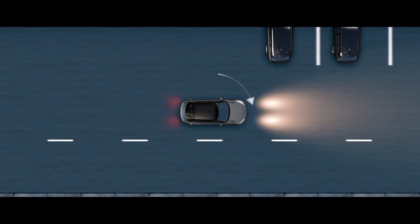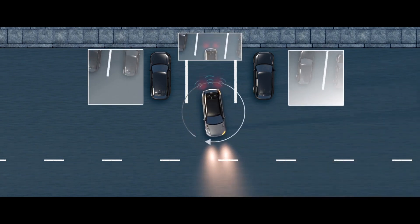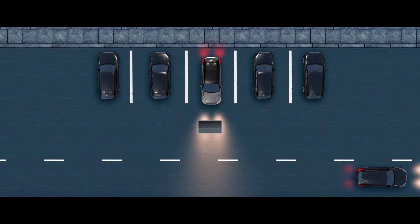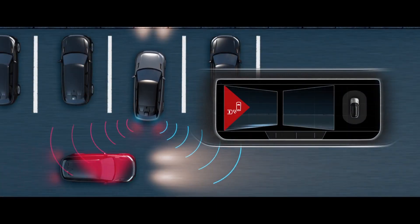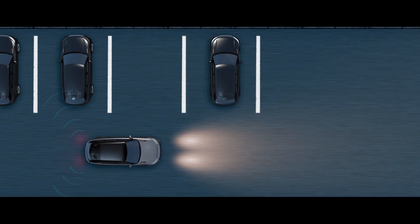The Surround Camera System provides a 360-degree exterior view via the touchscreen, giving you greater confidence when manoeuvring your vehicle in confined situations. Reverse Traffic Detection warns you of vehicles, pedestrians or other hazards approaching from either side of your car.